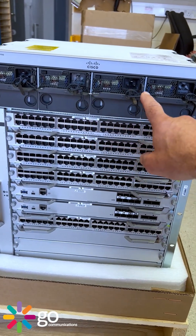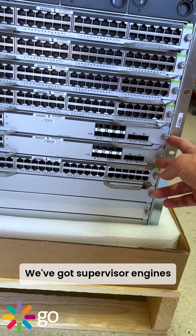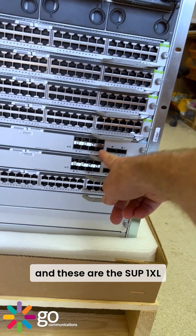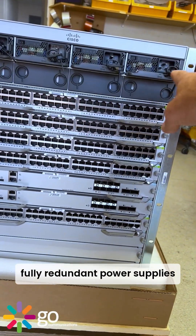Four 3200 watt power supplies. We've got supervisor engines which sit in the middle of this chassis, and these are the SUP1 XL versions. There's a pair of those for redundancy. Fully redundant power supplies.